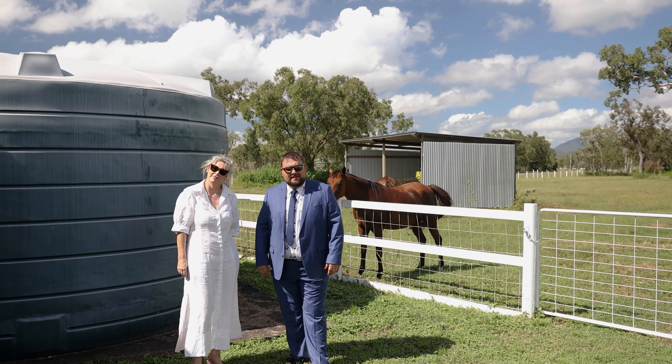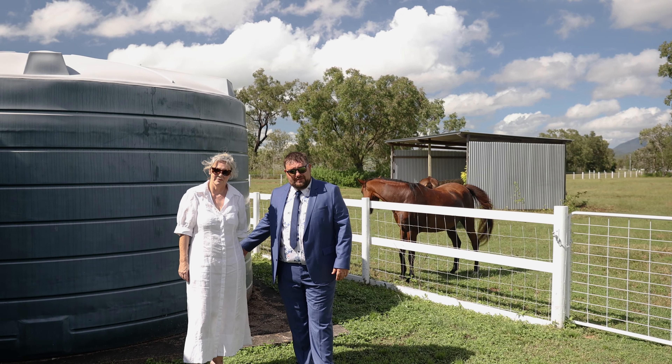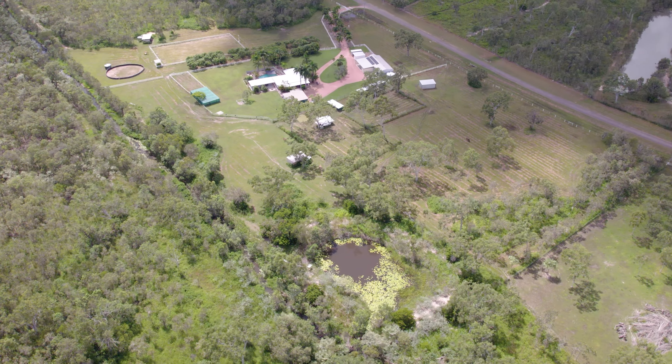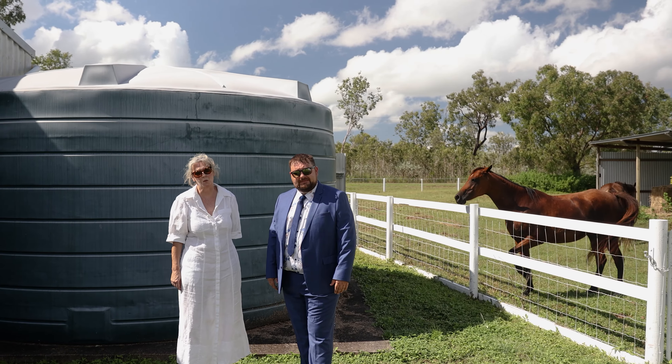Water supply is abundant on this property with two 37,000 litre water tanks, two bores, an 8 metre dam and town water supply. You will never run out of water.